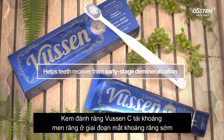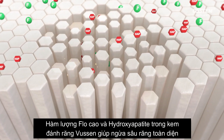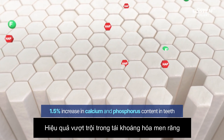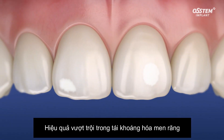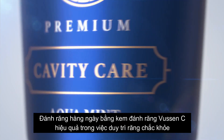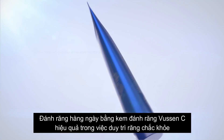Bucin-C is an anti-cavity toothpaste which also helps with the recovery of demineralized teeth. The high fluoride and hydroxyapatite content of Bucin-C prevents cavities, effectively remineralizes teeth, and even helps tooth recovery from the early stages of demineralization. Bucin-C is the most effective way to keep your teeth healthy every day.